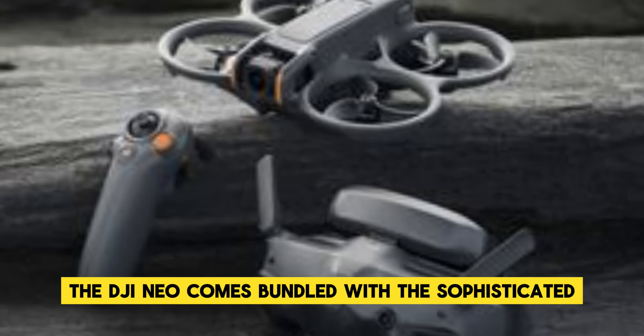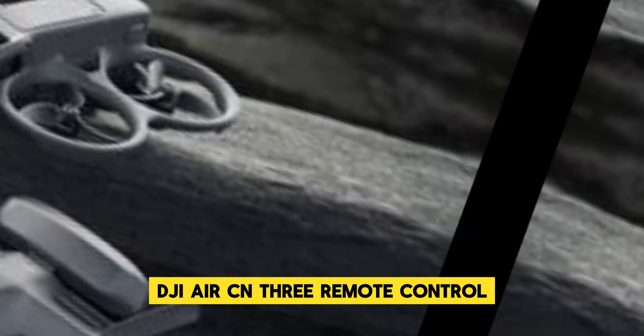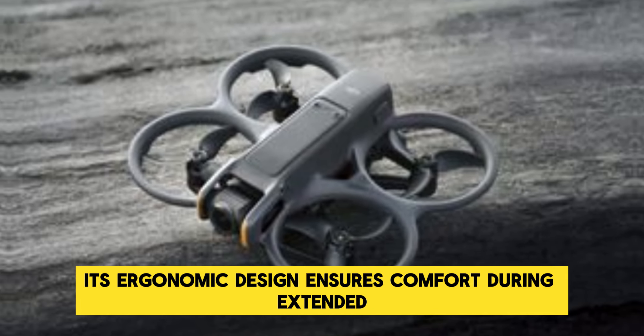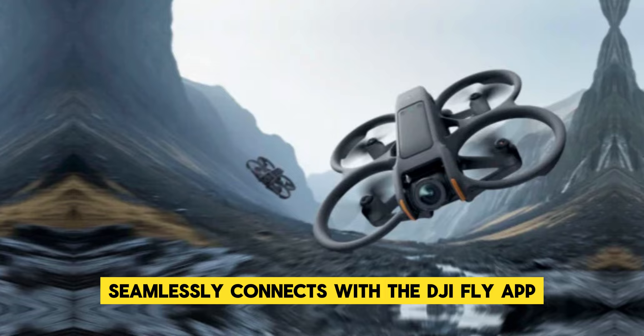The DJI Neo comes bundled with the sophisticated DJI Air CN3 remote control, which is engineered for precision handling and an intuitive user experience. Its ergonomic design ensures comfort during extended use, while the integrated interface seamlessly connects with the DJI Fly app.